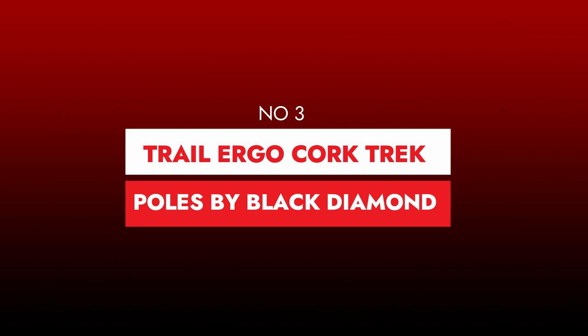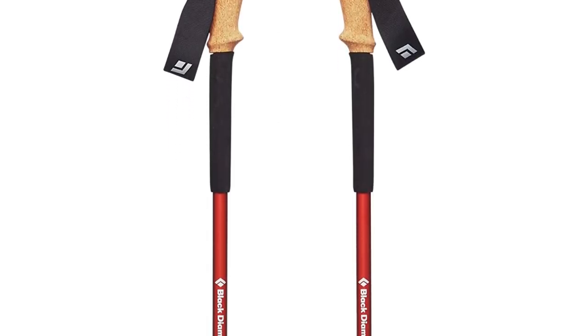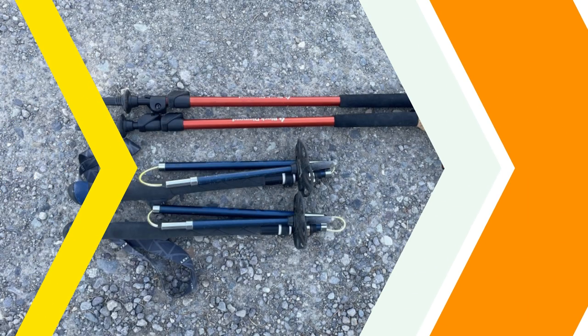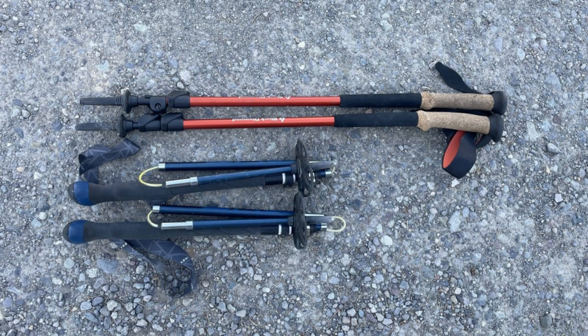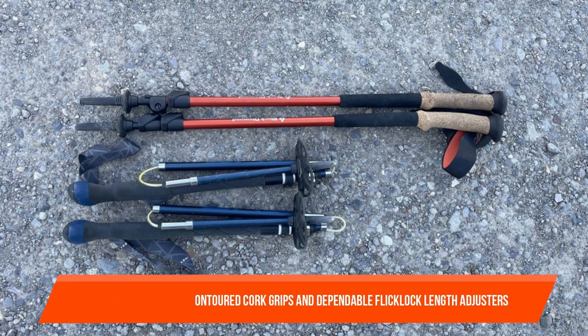Number three: Trail Ergo Cork Trek Poles by Black Diamond. Carbon fiber and folding designs have received a lot of attention in the trekking pole market. This is a fantastic alternative for hikers who simply want a pair of reliable sticks at a reasonable price. Black Diamond's comfortably ergonomically contoured cork grips and dependable Flick Lock length adjusters are included on the Trail Ergo Cork.